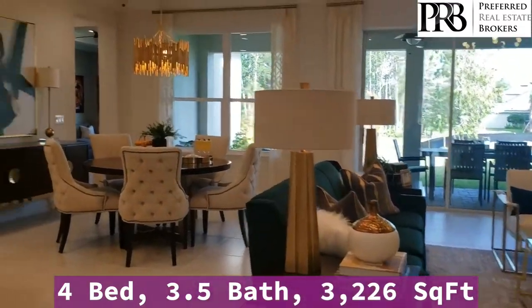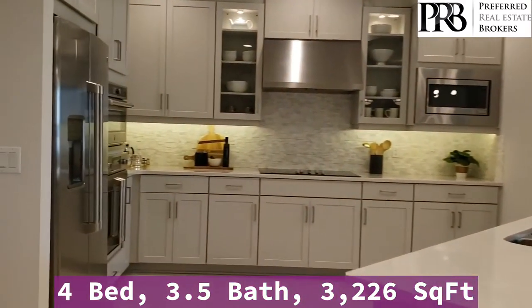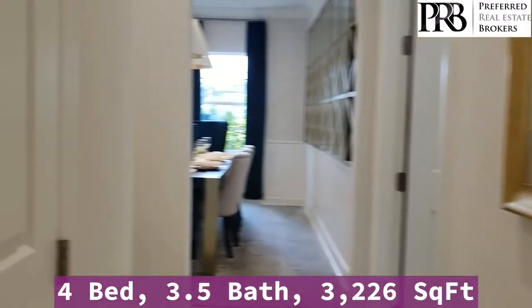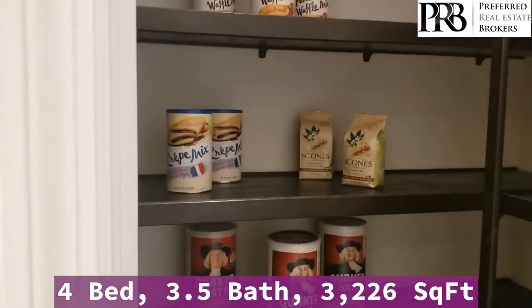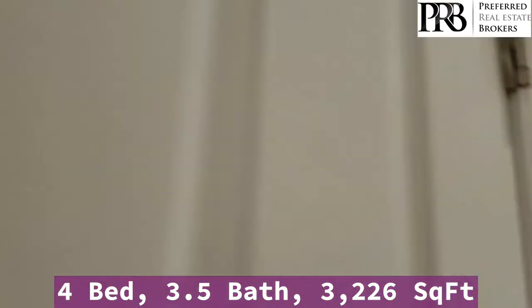You have your gathering room right off of your kitchen. All stainless steel appliances and a nice-sized pantry for all of your food.